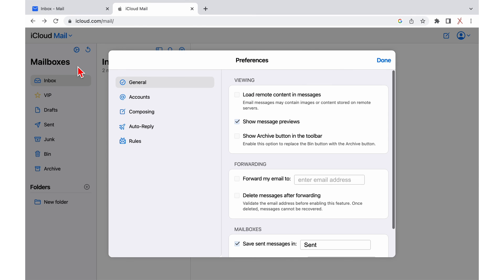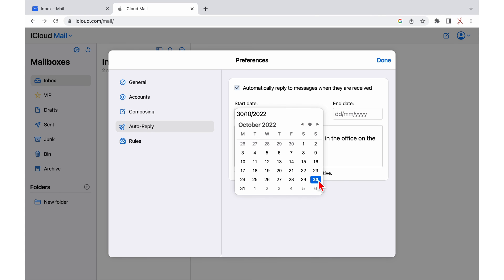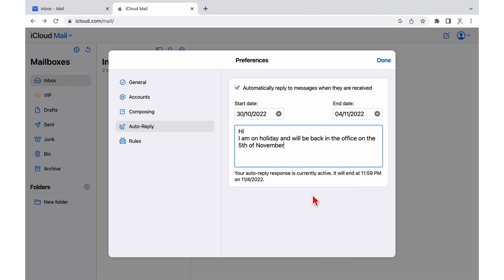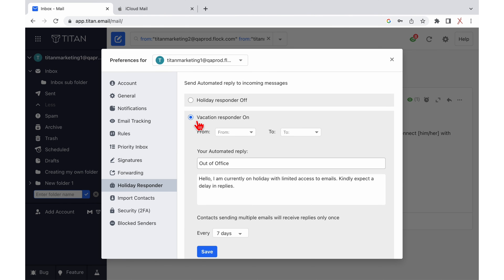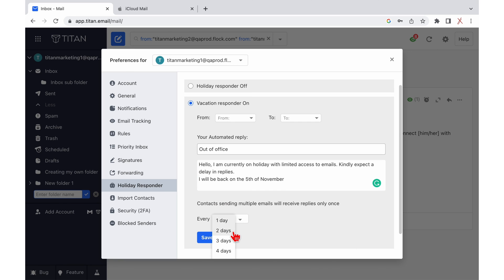Only the web version of Apple Mail supports the holiday responder feature. Basically, all you need to do is add the starting and the ending dates for your holiday responder. In Titan Mail, you can personalize your emails by including a subject line in addition to the responder period.